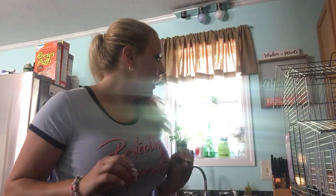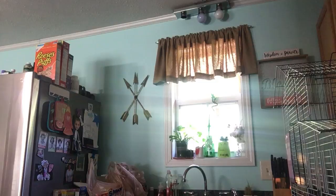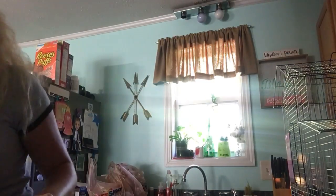Hey guys, so we have a PetSmart haul and we have two new members of the family. I can't get them out yet because they're in these little boxes, but whenever we were coming home me and Johnny were singing and they started chirping — real pretty, they were like real pretty.